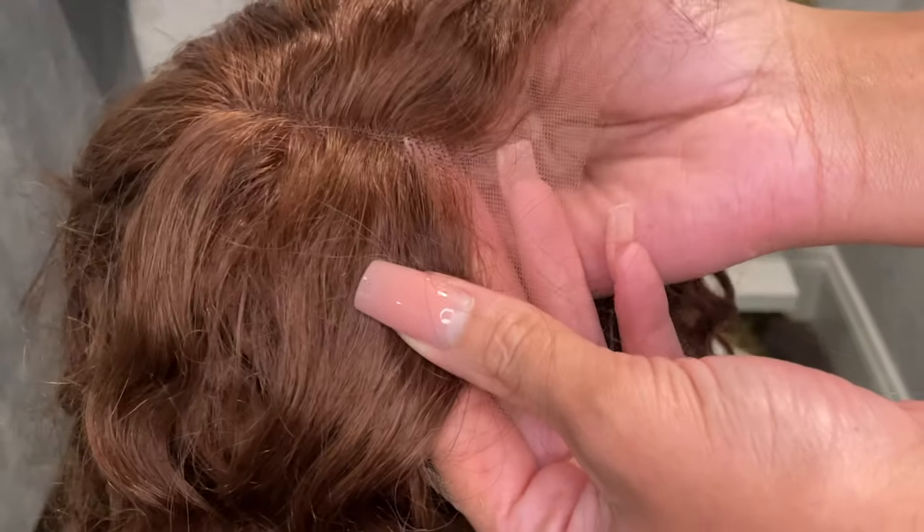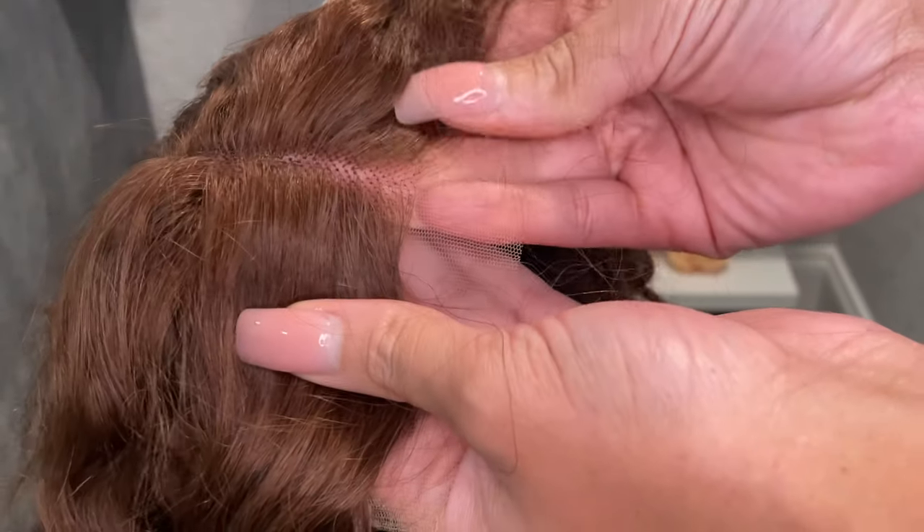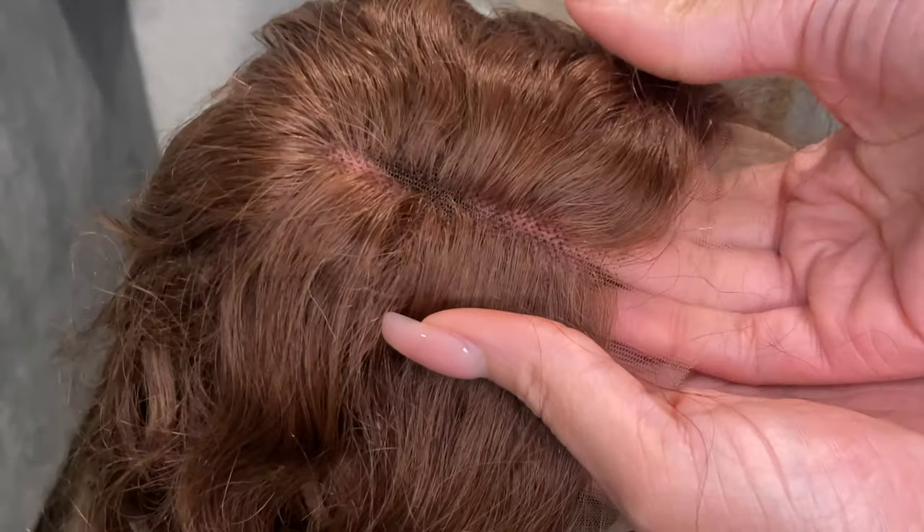The lace is very nice — it just melts into your skin. So if you're a girl that likes to melt down your lace, this lace will melt down perfectly.